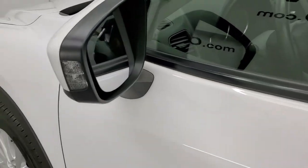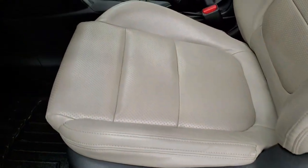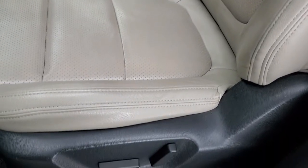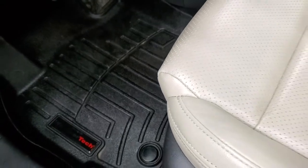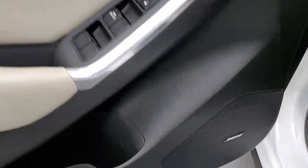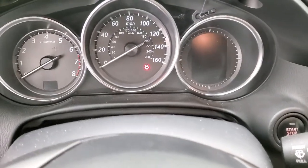It does have the built-in directional signals in the mirrors. Inside, the Touring package makes this one really loaded up. It's got navigation, a moonroof, and a backup camera. It's got tan leather seats with no rips or tears, a power driver's seat, and heated front seats. We have WeatherTech floor mats throughout. It does come with traction control, blind spot monitoring, power windows, power locks, power mirrors, and the Bose sound system — so this thing is really loaded up for just being a Touring, which I thought was pretty neat.